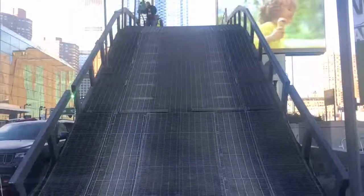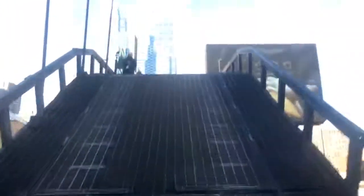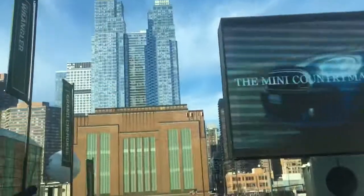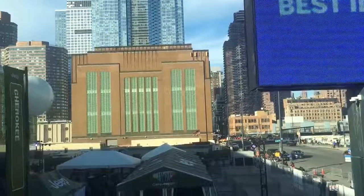We got an 18-foot hill, we're going to climb up at a 35-degree angle. No! No!